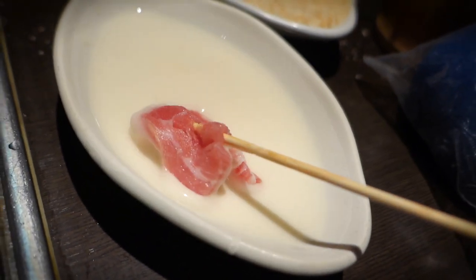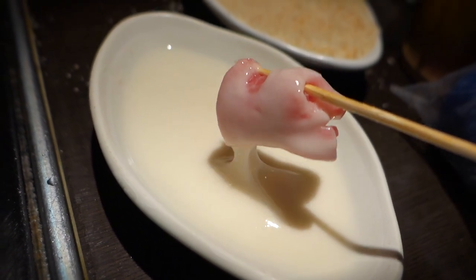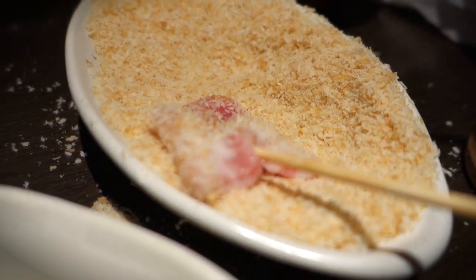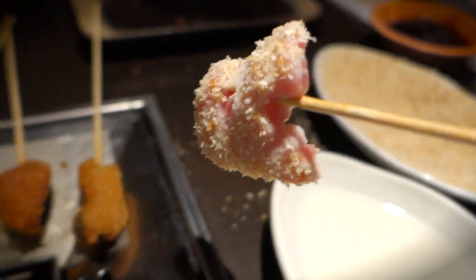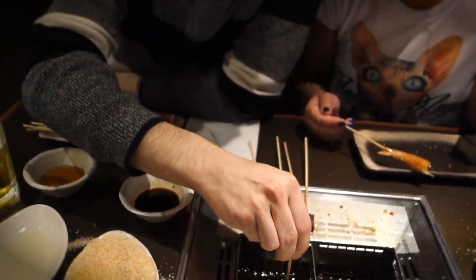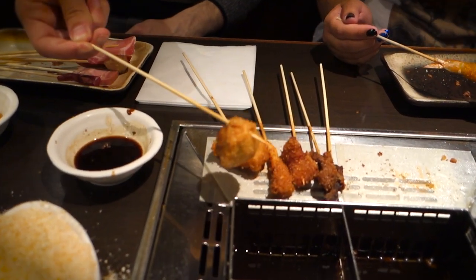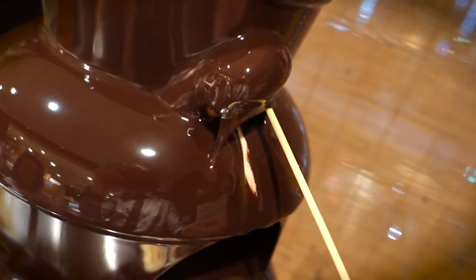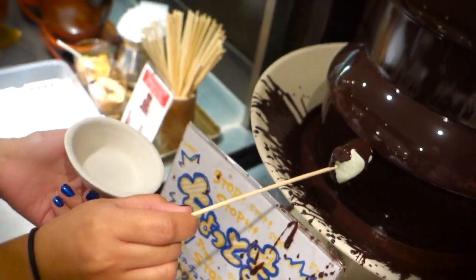Long story short, this whole cook-it-yourself kushikatsu business was a pretty nice experience — dare I say, a decent experience. As long as you don't mind stray breadcrumbs flying around from time to time, and as long as you don't mind fishing out the occasional stray takoyaki ball, I'm sure you'll do just fine here. Aside from being all-you-can-eat kushikatsu and all-you-can-drink booze, this place also has a wide variety of desserts available. You can even dip mini donuts or marshmallows into a chocolate fountain — it's just that fucking good. This was a pretty incredible restaurant, and it was an experience we won't soon forget.